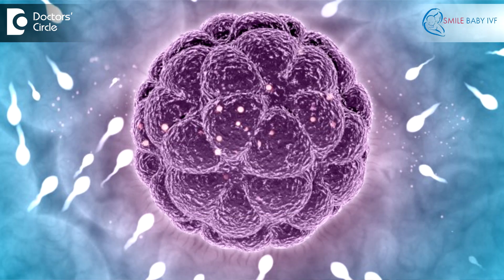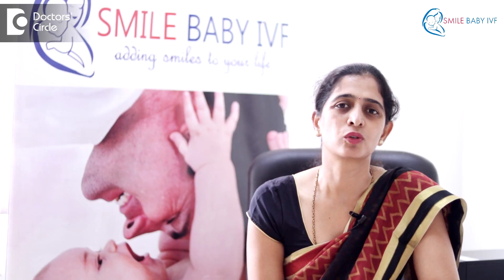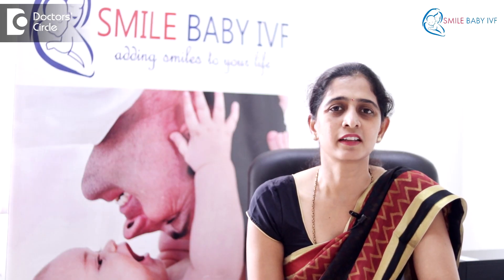Following this, the eggs are inseminated with the sperm and these are cultured in what is known as the incubator for three to five days.